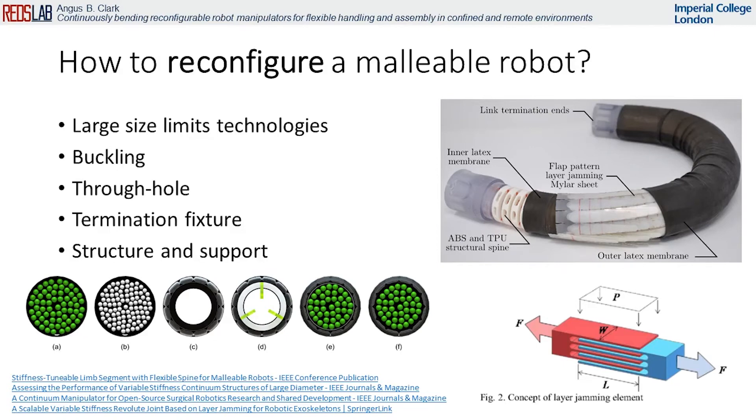Throughout my PhD and in multiple publications I present the improved and optimized design of the variable stiffness layer jamming technology and an assessment criteria for future technologies for malleable robots.